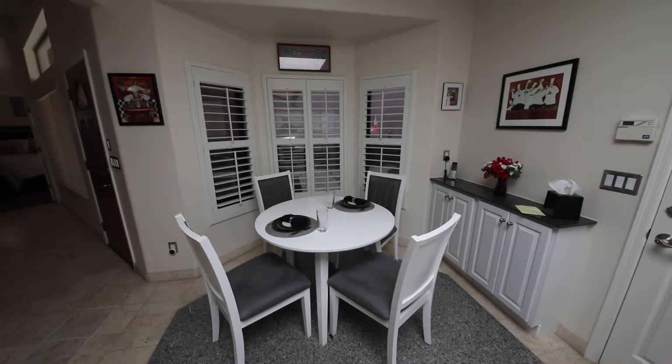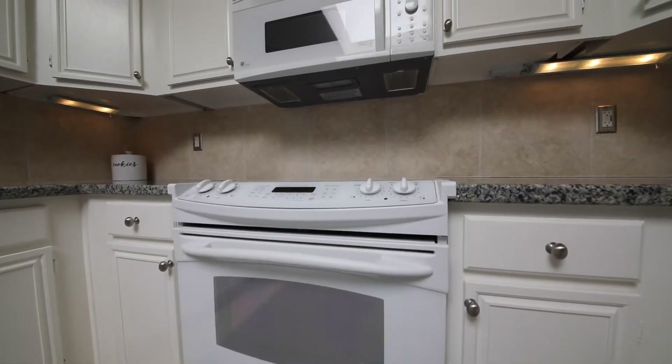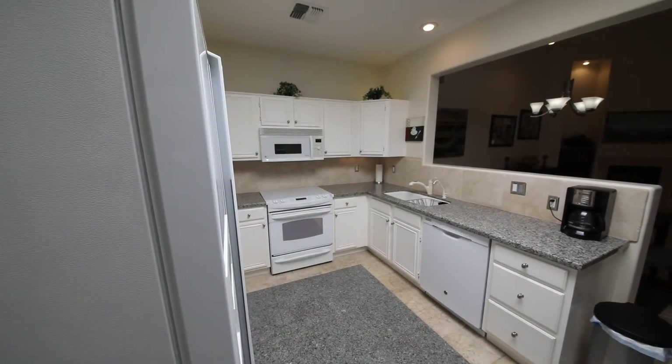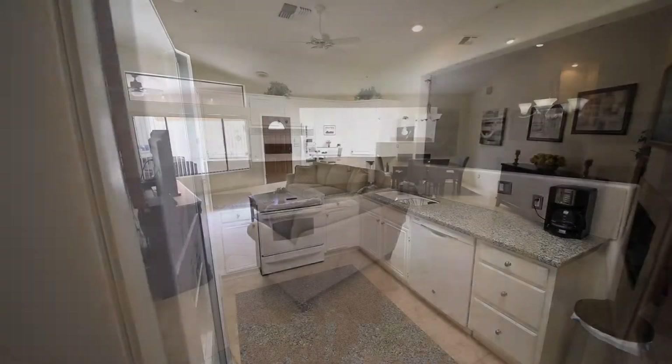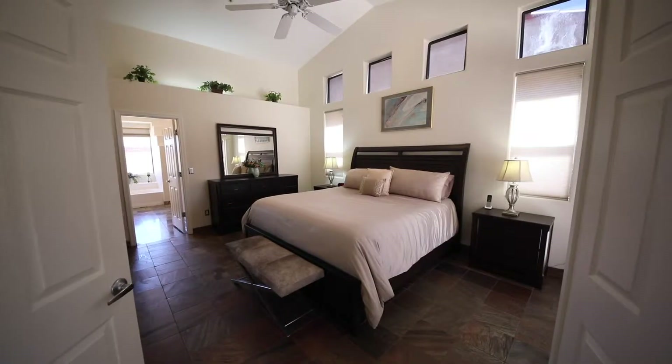The large master bedroom features include a walk-in closet, double sinks, and a separate shower and tub. With three ample size bedrooms, two bathrooms, generous living space, and stylish finishes, you'll enjoy a perfect setting for relaxing and entertaining.